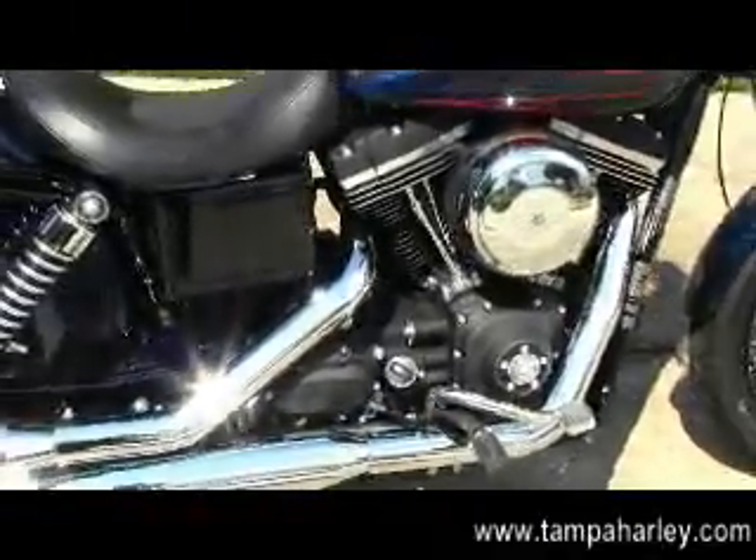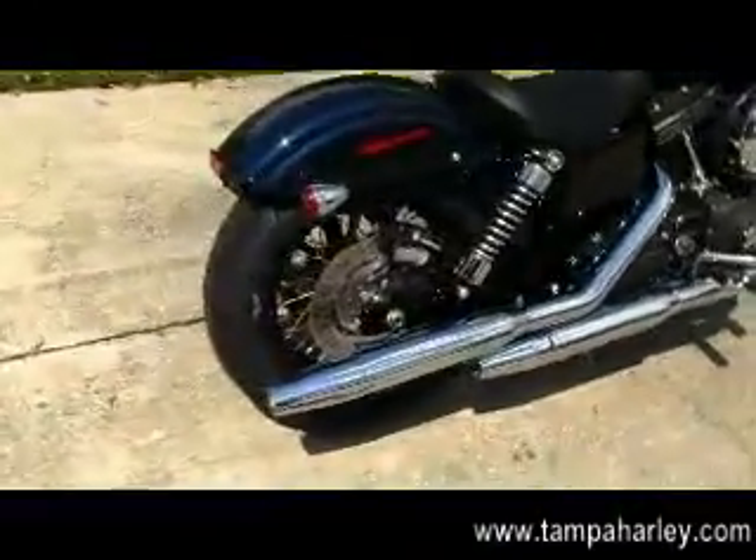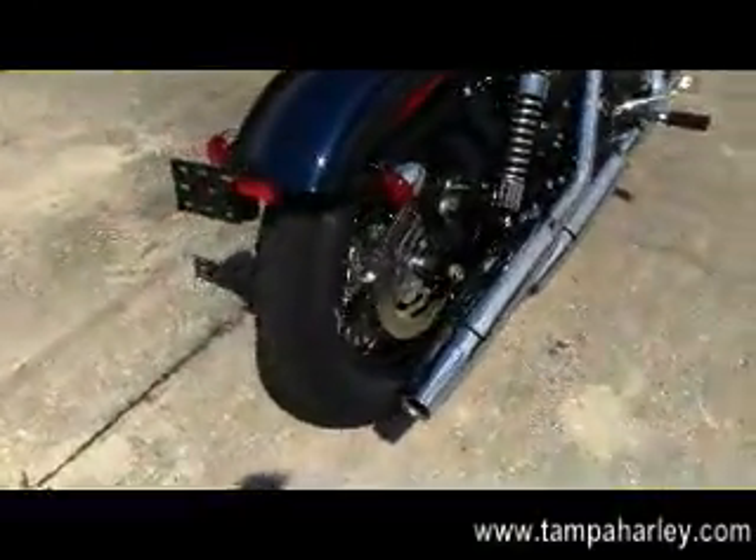Mid controls, dual staggered chrome exhaust, and the chopped rear fender with a black fender strut.